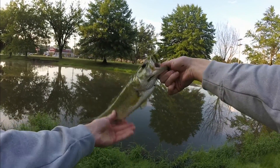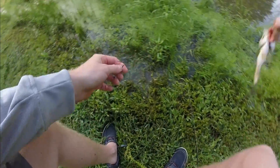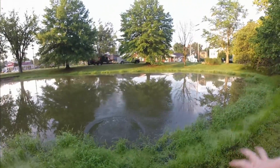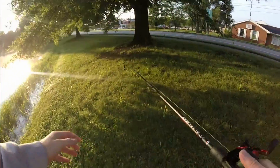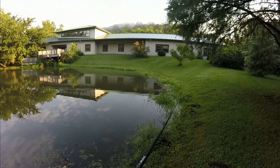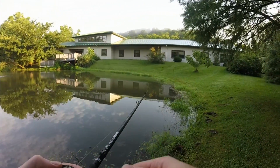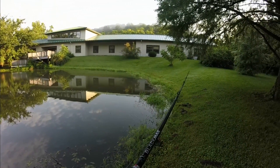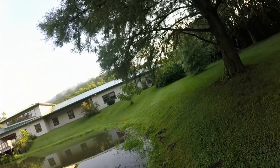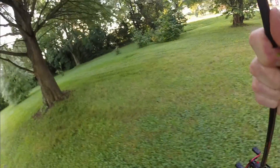What a grab! All right, let's get him out of here. See you, bud. Nice! Switching over to the other side with the beaver claw — and there's one! Snagged him!